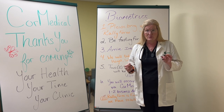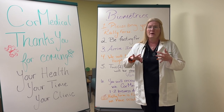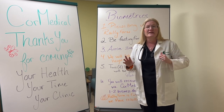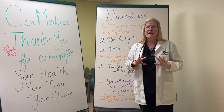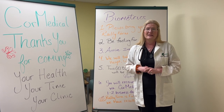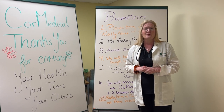You max out at $600. All the things that you do — colonoscopy, mammogram, PSA, and many of your COVID vaccines also count. There are lots of ways to get points; it's easy to get to $600. Believe me, that's a lot of money. Thank you so much from Core Medical. We'll see you soon.